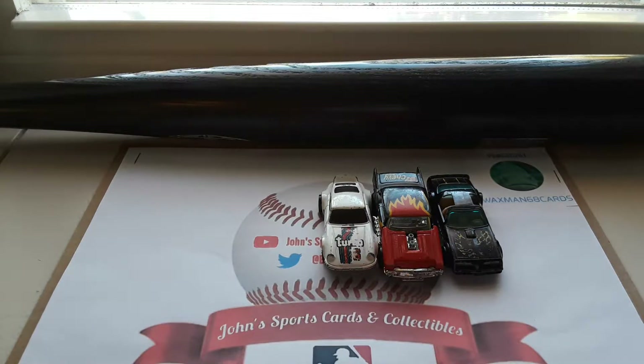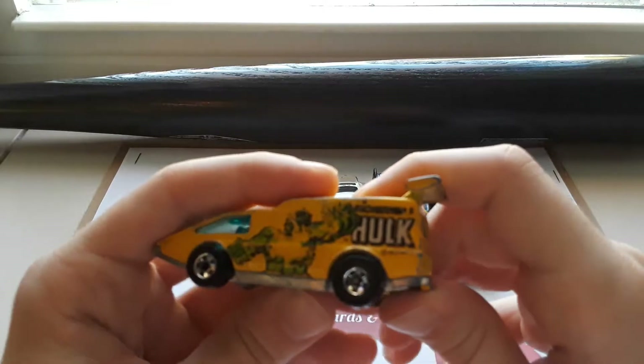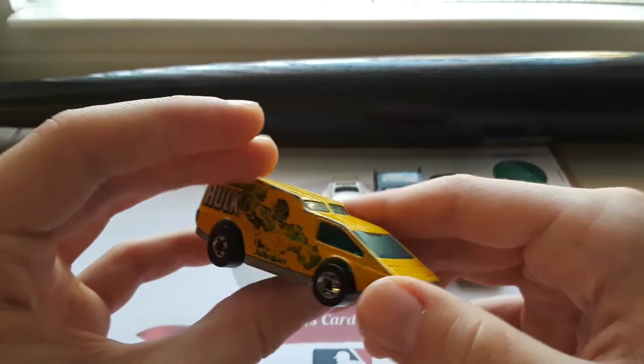We have a Spoiler Sport Hot Wheels from 1976, with the Incredible Hulk decals on it. Very nice big spoiler — an RV style looking vehicle.